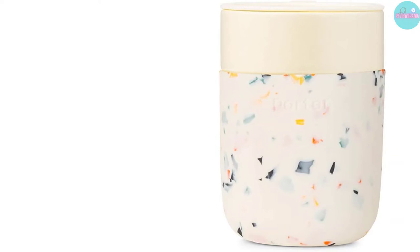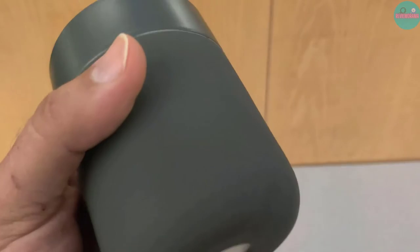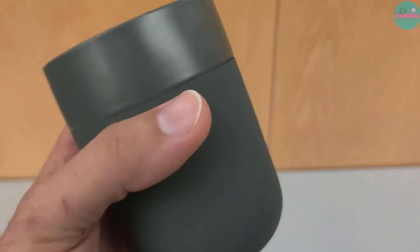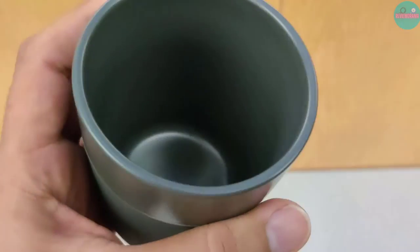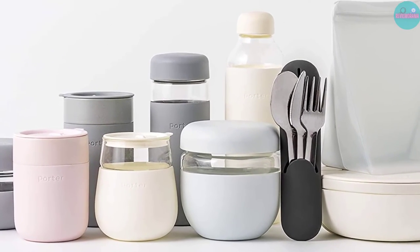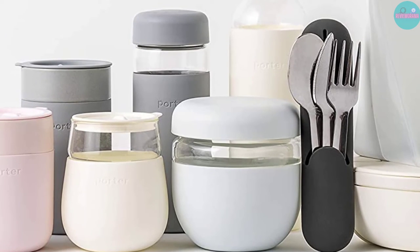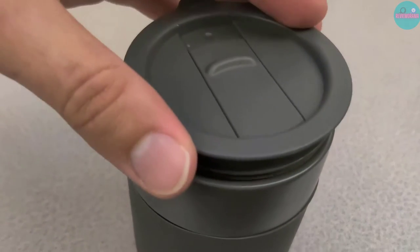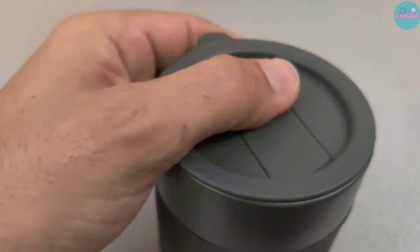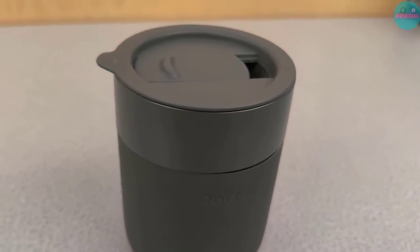One important thing to note about this travel cup is that it's not naturally insulated. Your coffee will cool at a regular pace, but if you'd like to keep your drinks even hotter, you can fill the mug with boiling water first, then replace the water with piping hot coffee — which is what better restaurants do to ensure your coffee comes to the table nice and hot. The W&P Porter Ceramic Coffee Mug is available in both a 12-ounce and 16-ounce size.